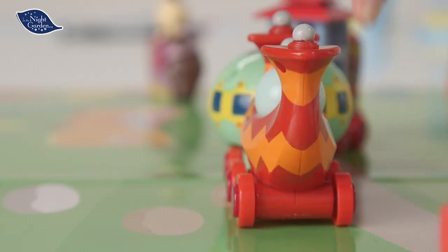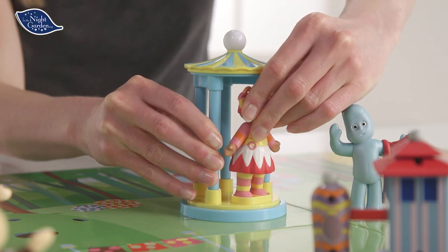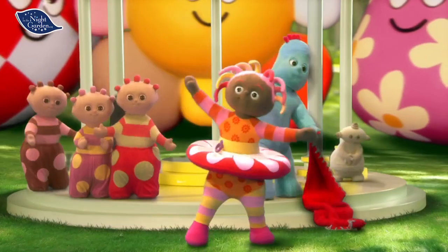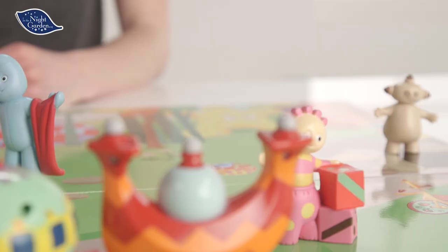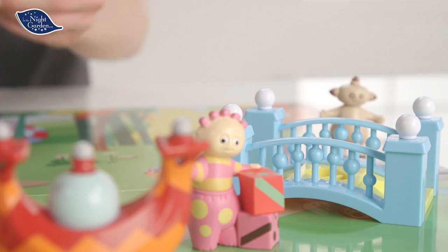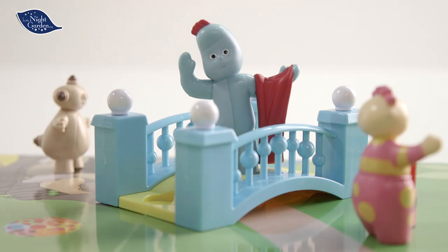What else do we have? Oh yes, it's the carousel. Let's pop Upsadaisy on here. And also the bridge — we can put that over here. I think Igglepiggle wants to cross. He's waving at you. It must be time to go.